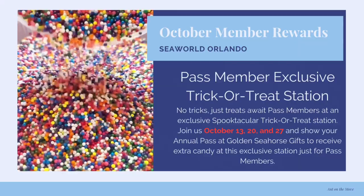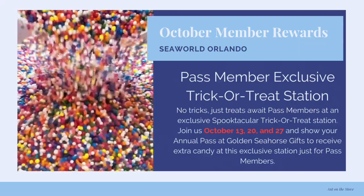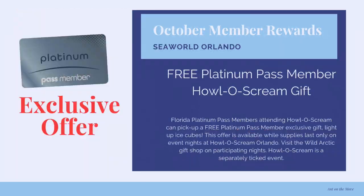There are pass member exclusive trick-or-treat stations on select Fridays: October 13th, 20th, and 27th. And then for Platinum Pass members, they get a free Hello Scream gift — light-up ice cubes. This is a bit complicated because you actually have to attend Hello Scream in order to get this. You can't just attend SeaWorld on a regular day; you have to be at Hello Scream.